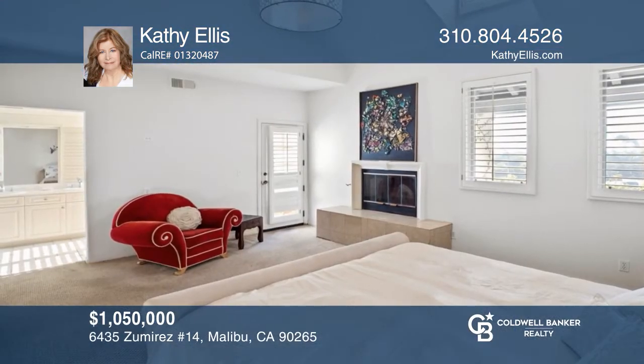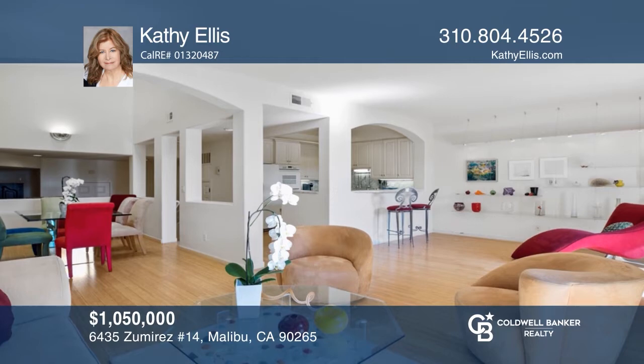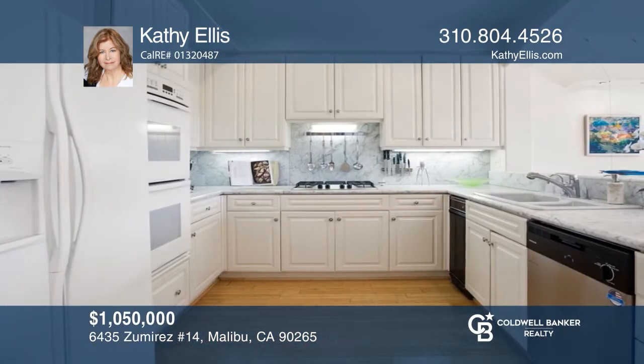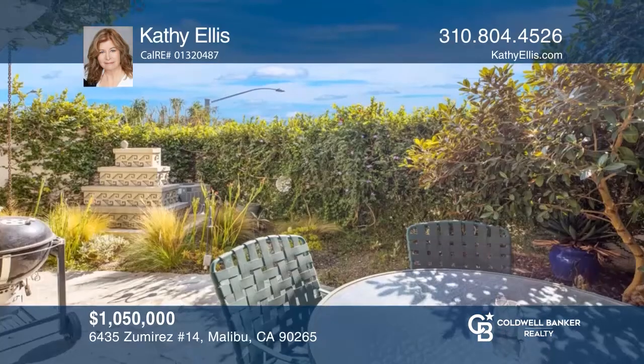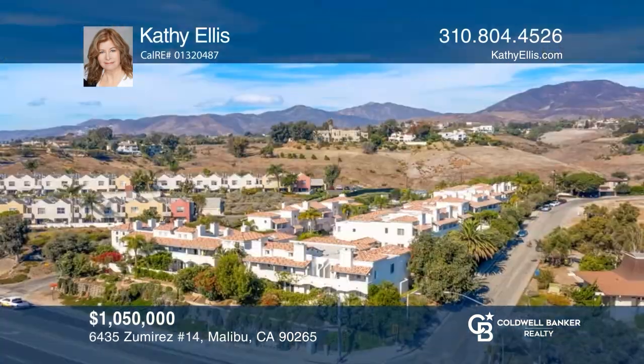This stunning contemporary Mediterranean townhome with a two-car garage is listed at an enticing price. With nearly 2,205 square feet of living space, you'll enjoy two en-suite master bedrooms, a gourmet kitchen and a spacious living room with a fireplace, and a sliding door that leads out to a charming patio. Make yourself at home by scheduling a tour with Kathy Ellis.